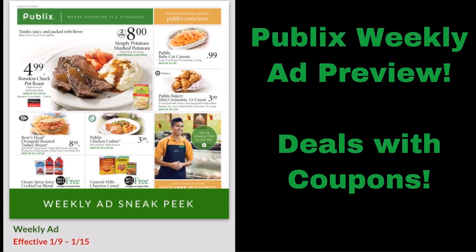Hey everyone, it's Grace with Graceful Couponing. I want to apologize that it has been basically forever since I've done a video. My entire family is still trying to get over being sick, so I was not able to do an in-store video recently and even today.